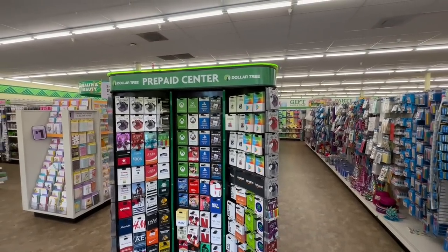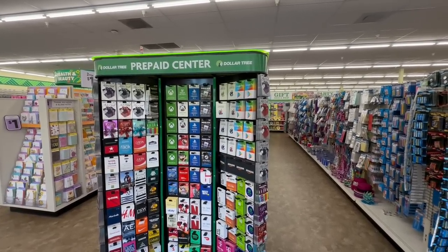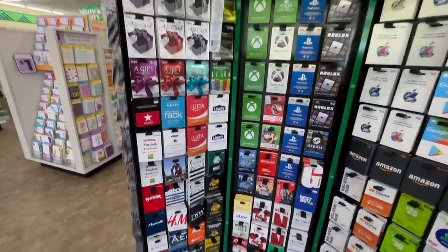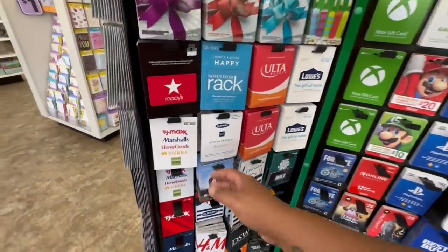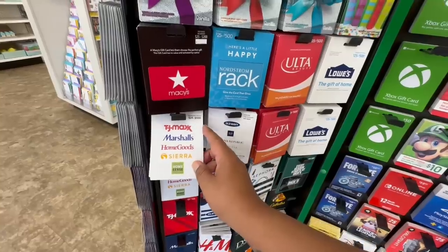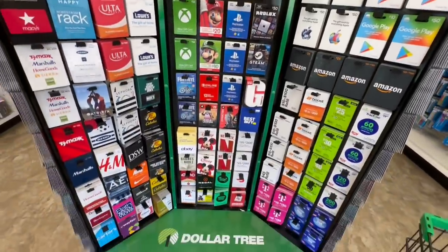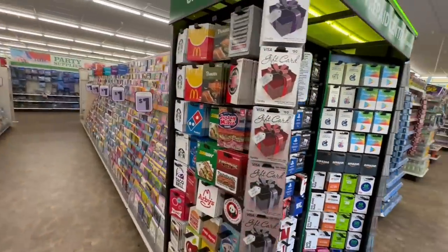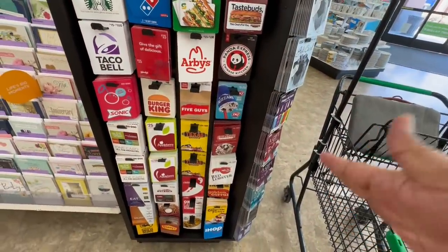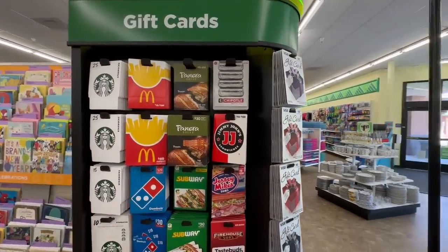I was just chatting with the manager. They have a new item — you can now buy gift cards here at Dollar Tree. It is literally every store you can imagine. They have TJ Maxx, Marshalls, Home Goods, and you even have Visa gift cards, McDonald's, and Starbucks. You don't even have to run anywhere else, you just buy them here. They literally have every store you could possibly imagine. This will definitely come in handy in time for the holidays — a nice, convenient addition here at Dollar Tree.